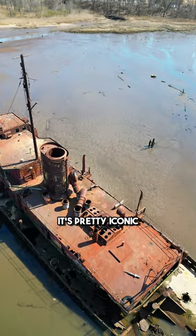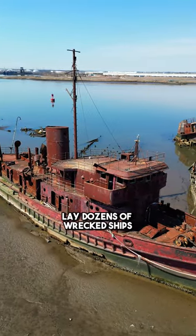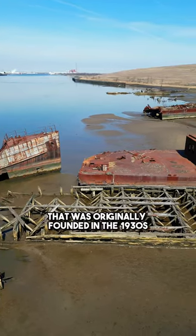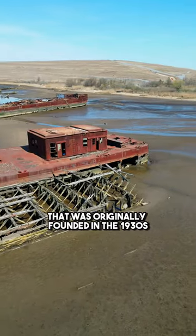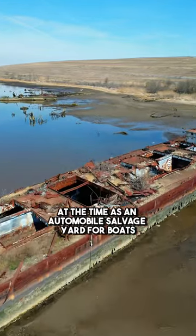If you haven't heard of this place before, it's pretty iconic. Just behind Arthur Kill Road, in the waters of Rossville, lay dozens of wrecked ships. The area was a scrap yard originally founded in the 1930s, described at the time as an automobile salvage yard for boats.